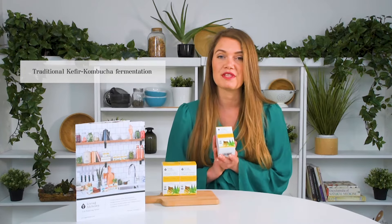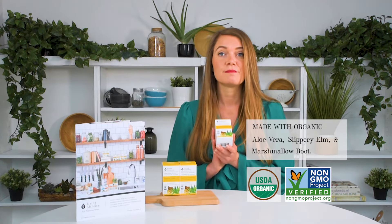Your Flora Terrain uses a unique living culture fermentation process, Symbio — a traditional kefir kombucha fermentation with diverse strains of live microorganisms. Combined with organic aloe vera, slippery elm, and marshmallow root, specifically for those needing gut flora support with a compromised digestive lining.